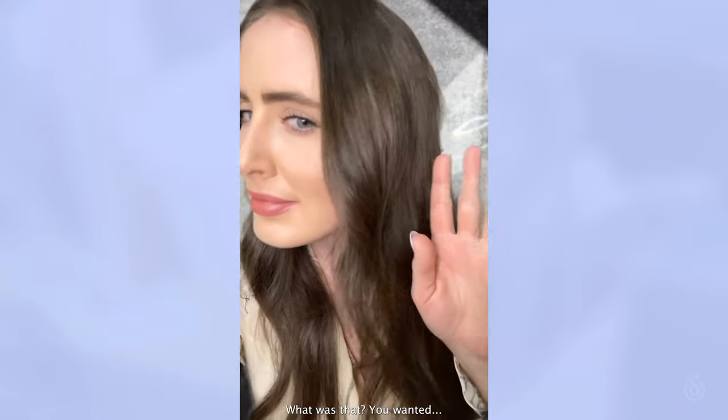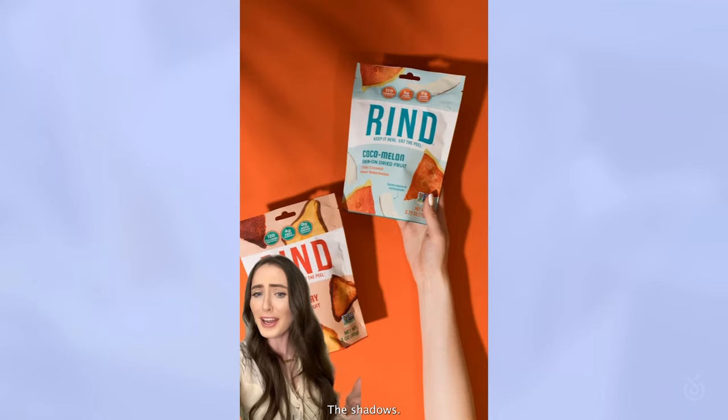What was that? You wanted examples? I mean... Chef's kiss. The shadows. Stunning. Aisle Nine brand photography, available exclusively on Plum.